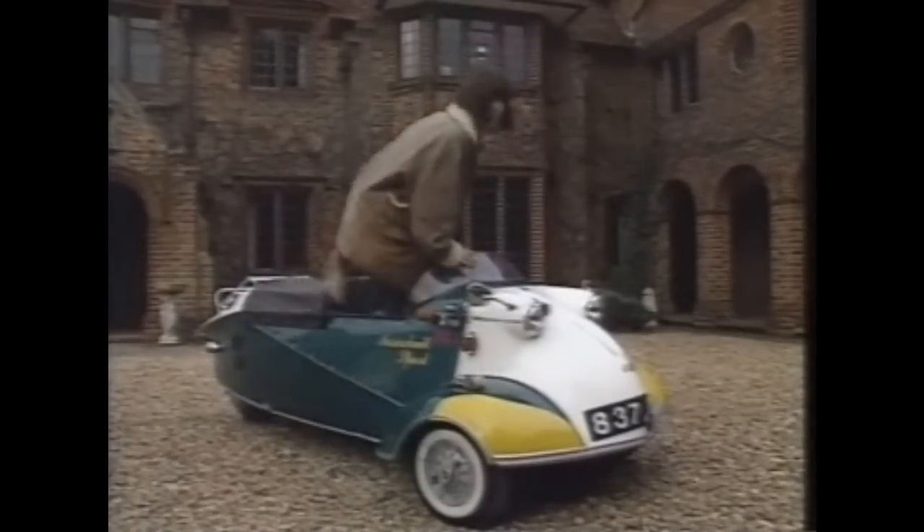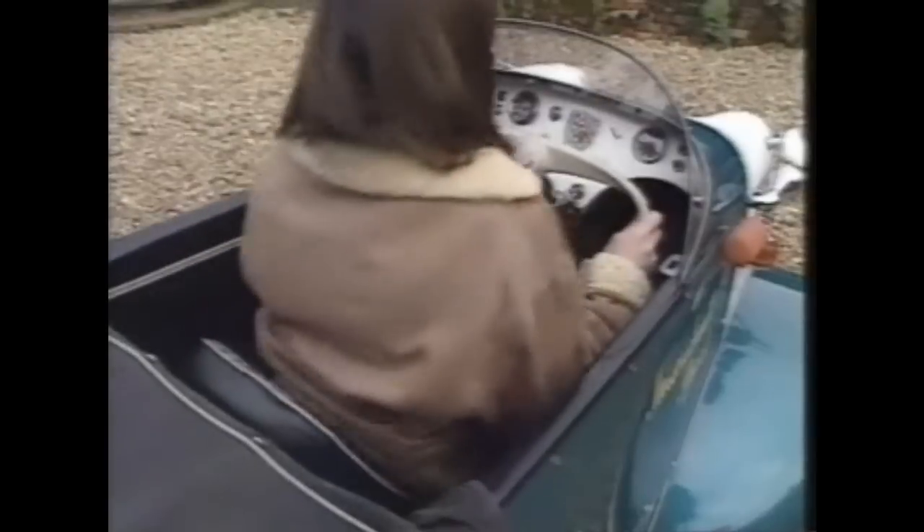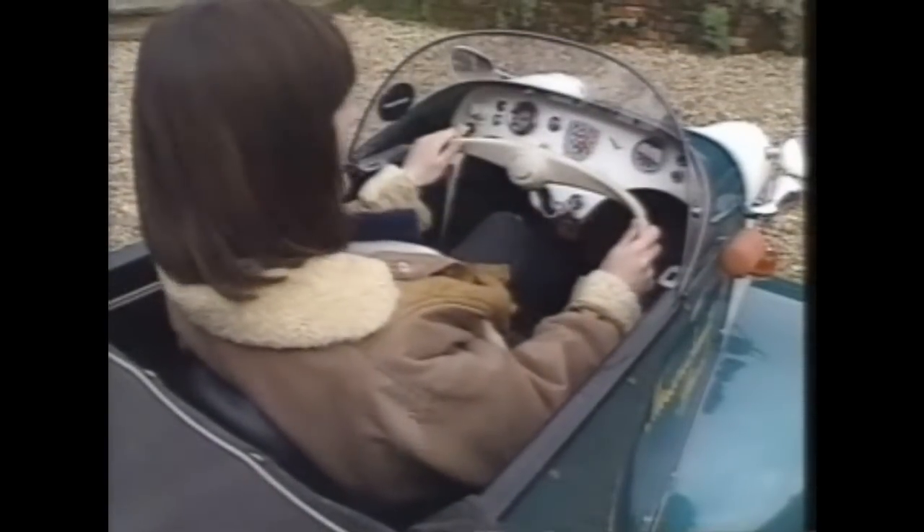Getting in was a bit of a problem — try doing this in a miniskirt. Still no fuel gauge, but this one does have a clock.